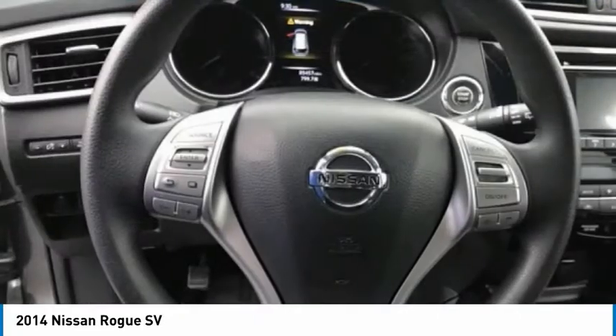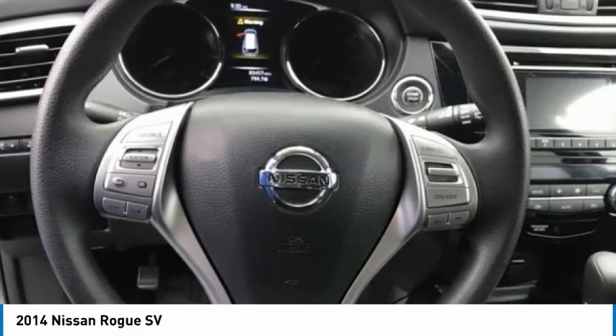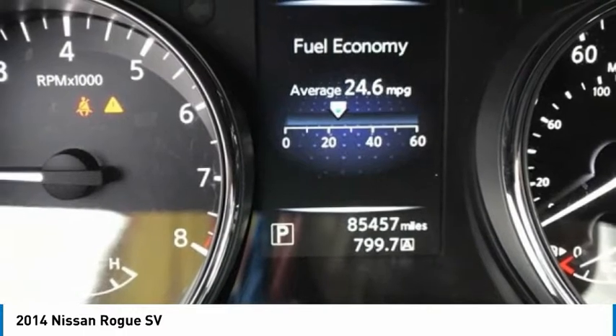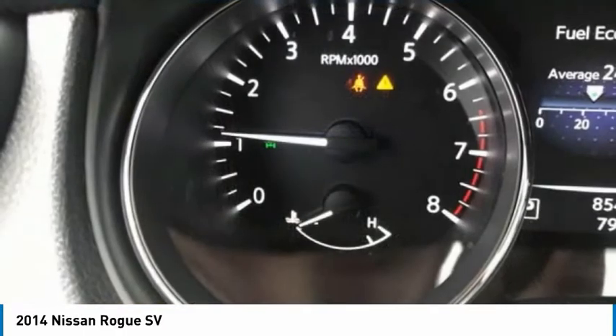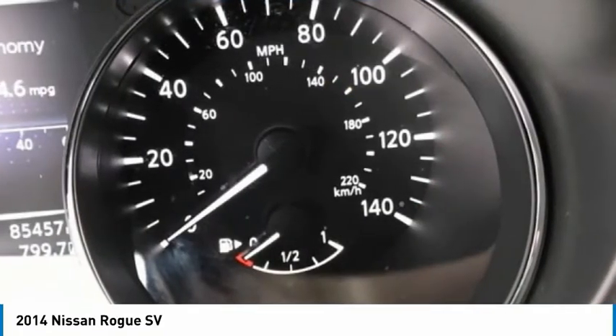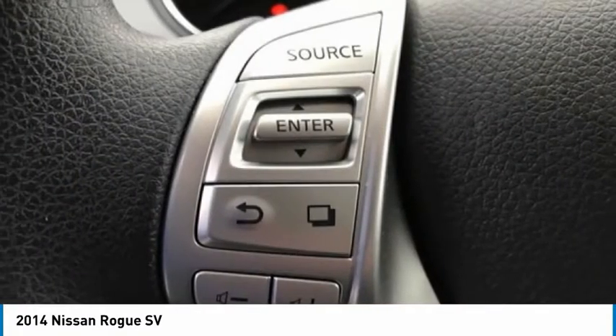This beauty is sure to make you the talk of the neighborhood. So call or drop in for a test drive today. See you next time.